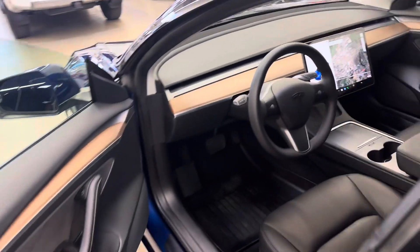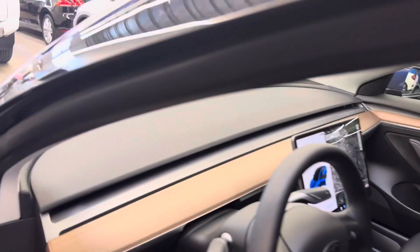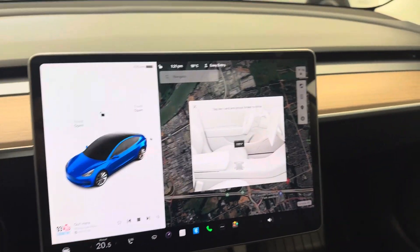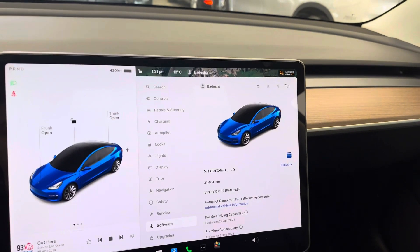Two sets of card keys for this one. As we step into the vehicle now, a full list of options over on our site dealershift.ca. We'll do 438 kilometers of range. Look at the touchscreen display in this one, confirming the mileage there — 31,000 kilometers and change.